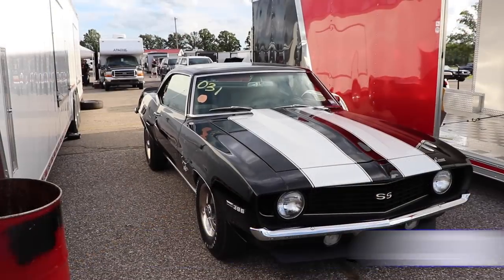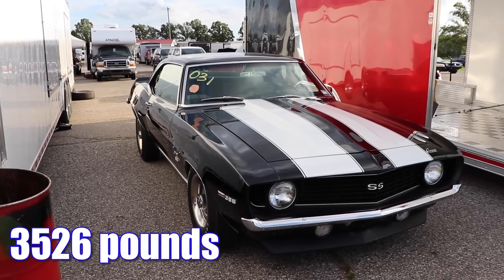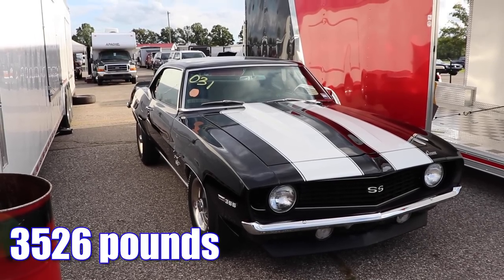Even with that big block, the weight of this Camaro is quite impressive. With a driver, it's only 3,526 pounds.